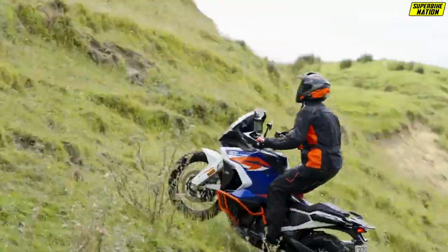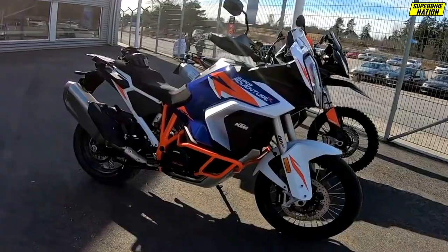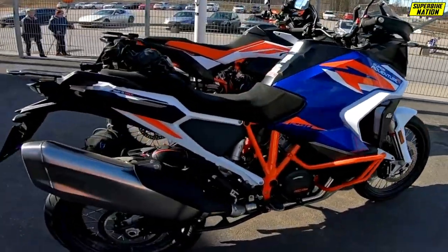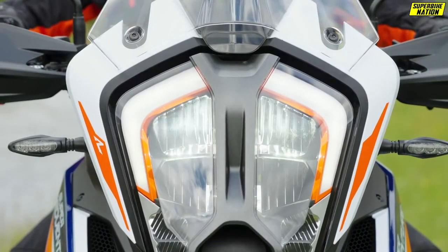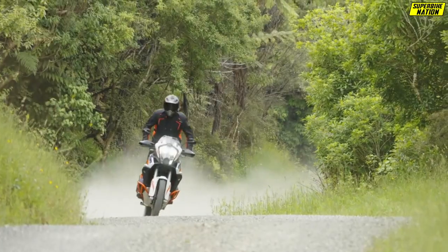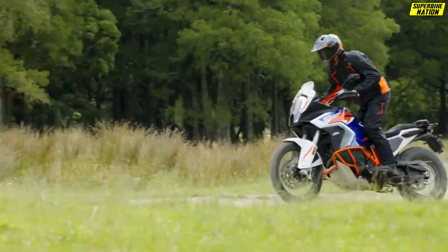So if you are going big for your next adventure motorcycle, you really can't go wrong with the 1290 Super Adventure R. I was a huge admirer of the old Super Adventure R both on and off-road, and that's still a good bike. But KTM has upped the game for 2021. The Adventure R is now more manageable for most riders and is no longer a bike just for experts.